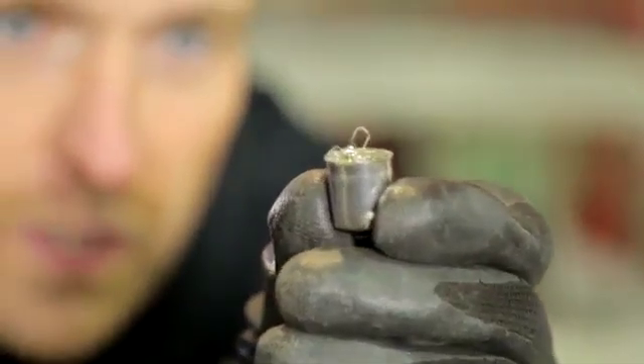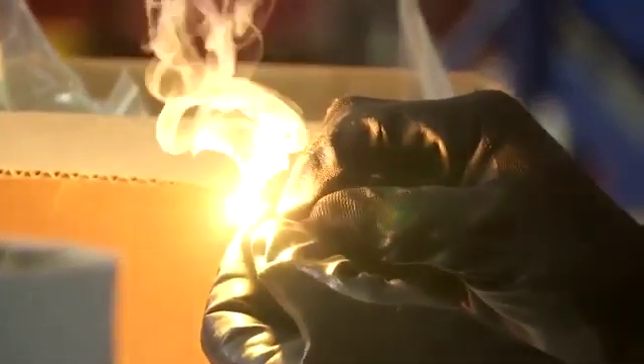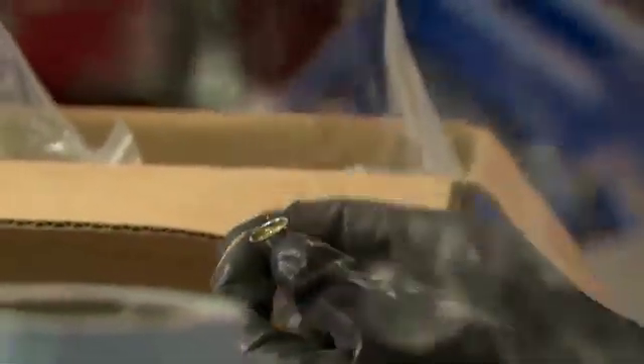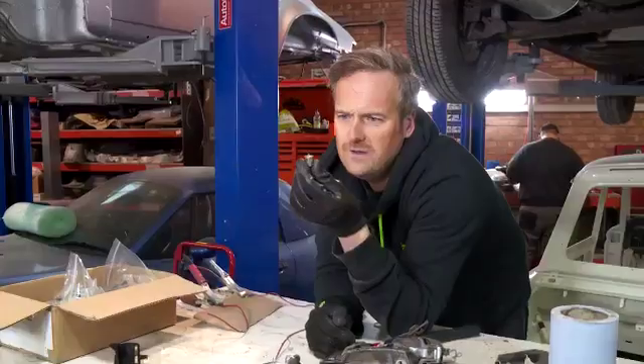You see that tiny weeny little coil there — and now that that argon gas has escaped into the atmosphere, that will basically vaporise. Look at that — burnt out already. Gone.